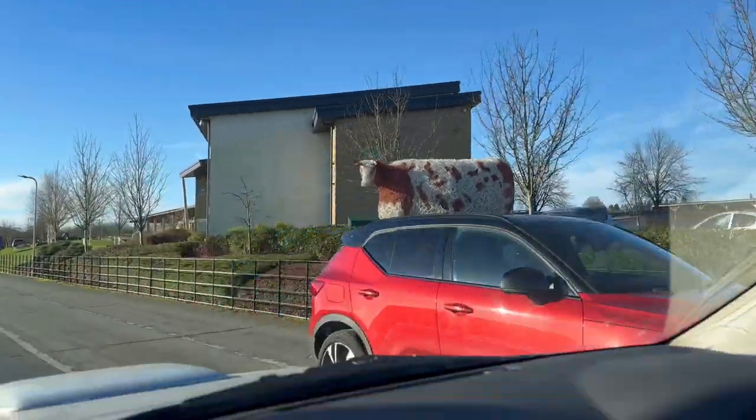This is part two of the video. We're at Ripon Farm Services open day and we're going to have a good look around, see some John Deere tractors and all these bits and bobs.